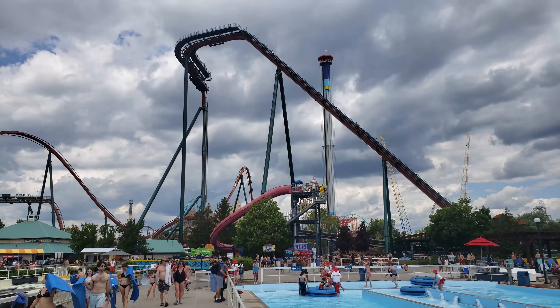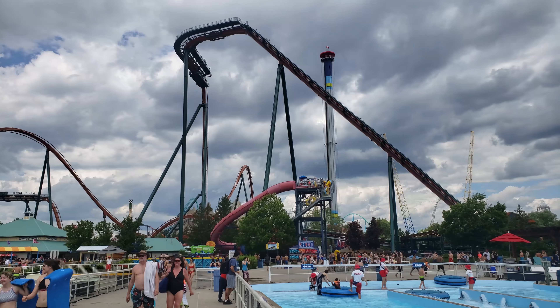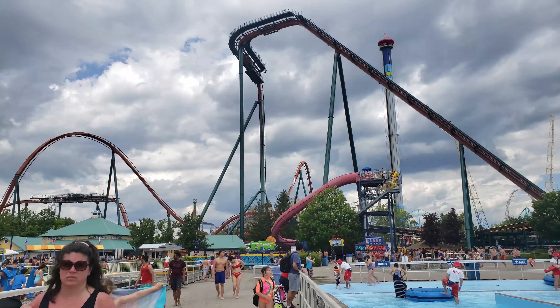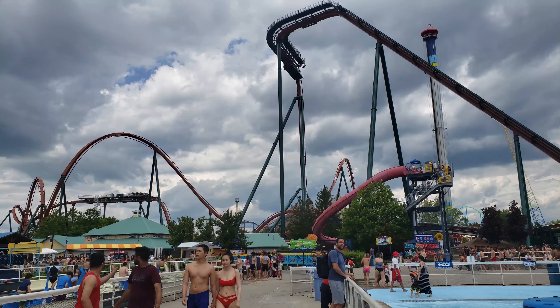This water park is right next to the rest of the park and it already has two coasters going through it. Yukon Stryker is right next to it as well. So if you like to have fun at the water park and enjoy some great coaster views, I recommend this.